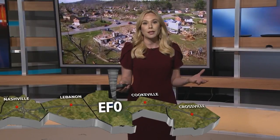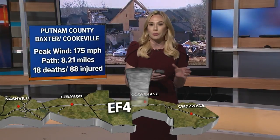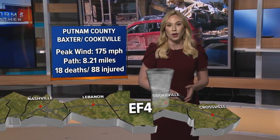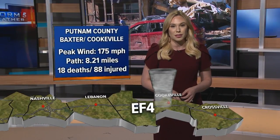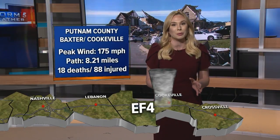Sadly, Putnam County would see the strongest tornado of the night. Just after 1:40 in the morning, the supercell produced a violent EF4 tornado. That tornado started northwest of Baxter, staying on the ground for eight miles, ending just before striking the heart of Cookeville. In total, 18 people were killed and 88 others were hurt. This was the worst tornado on record in Putnam County.